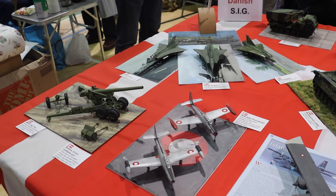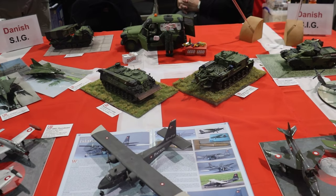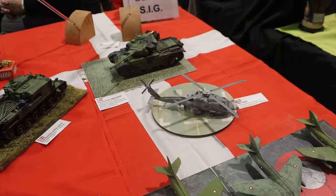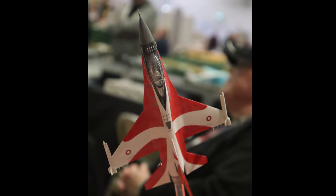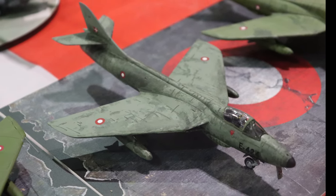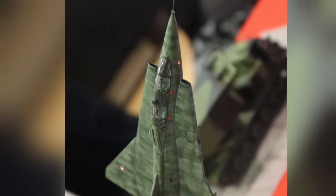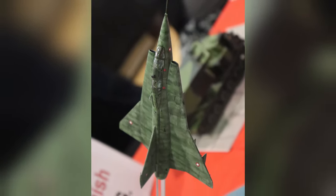Now moving on to the Danish SIG. I've seen these at a couple of shows — not sure where they're mainly located, but seems to be sort of Midlands-y where I've seen them pop up. The F-16 again — iconic — Danish flag. I have to get a picture of it every single time I've seen the Danish SIG. But this Hunter — it doesn't do it justice in the photos at all — but the weathering on it was absolutely fantastic. And we've got a Saab Draken. I think the Danish ones always looked absolutely beautiful.